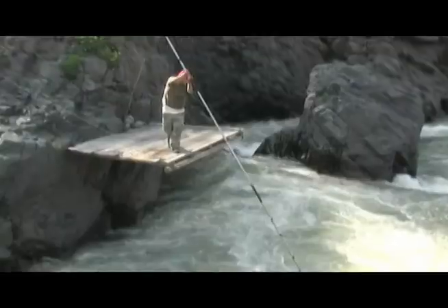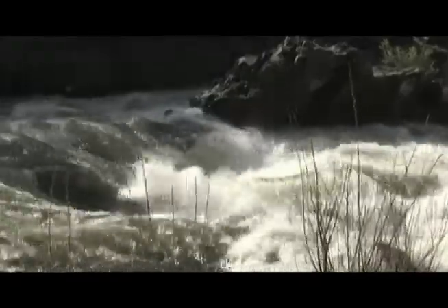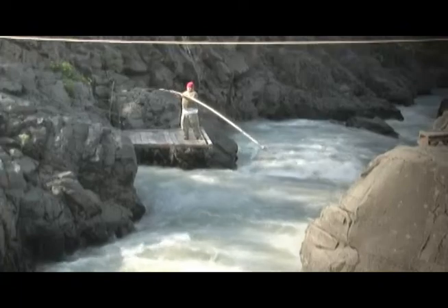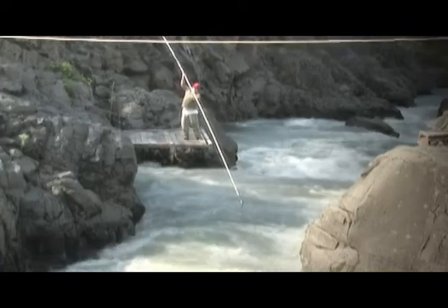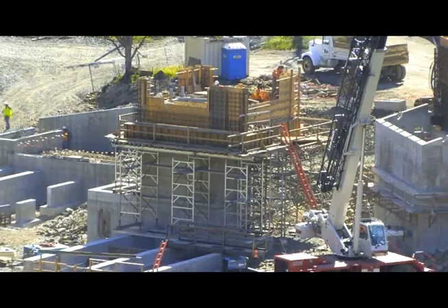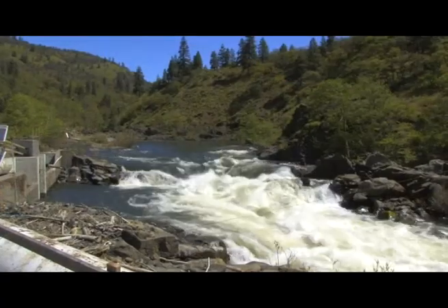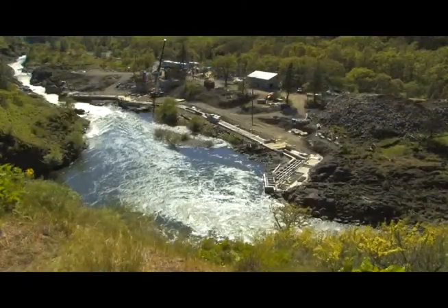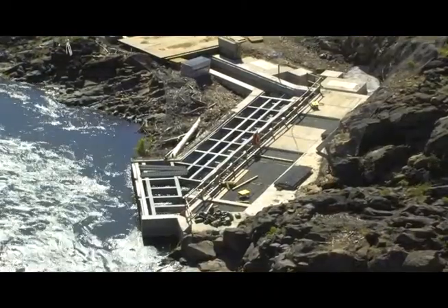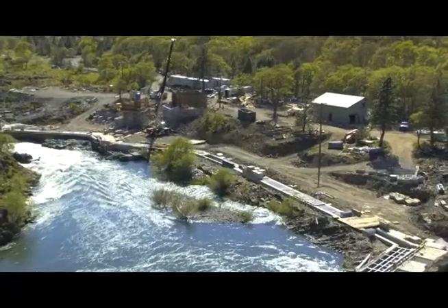From fishing platforms perched high above this narrow rocky gorge on the Klickitat River, Yakima Nation tribal members have caught salmon and steelhead for generations. But another tool besides fishing nets and platforms will soon be used to catch fish in this part of the river. Scientists will be using a new fishway to trap migrating salmon and steelhead, not for harvest but to help fish survive.